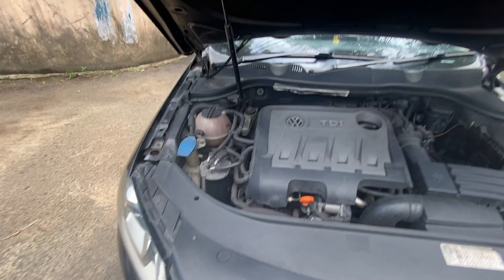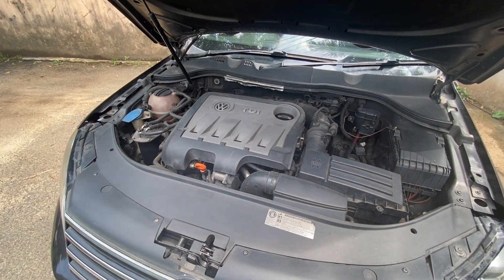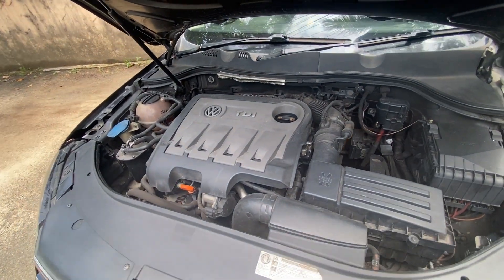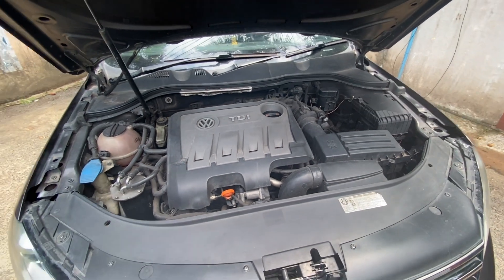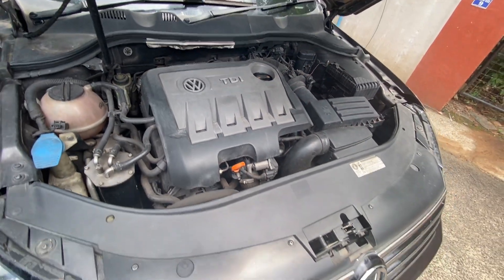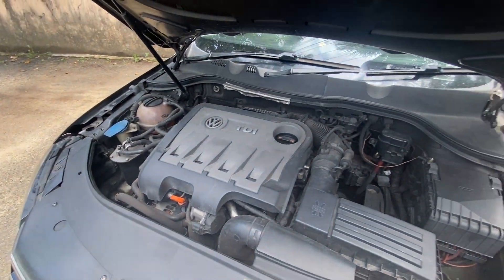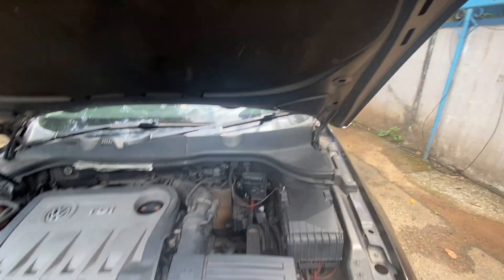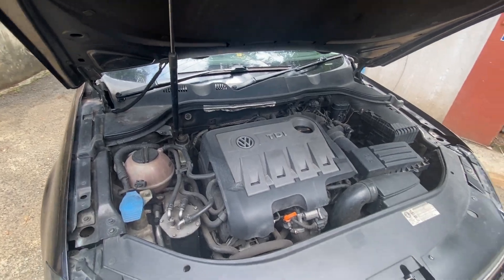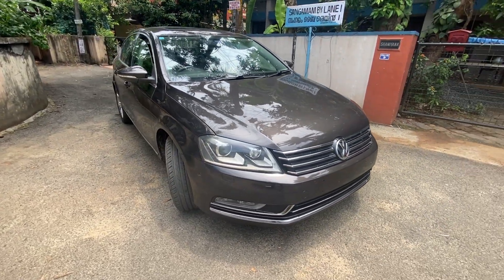Now, the Passat came with two engine options. This is the 2.0-litre common-rail diesel known as the TDI, which makes around 170 horsepower. The other variant was a 1.8 TSI turbocharged petrol engine, which was very rare — hardly anyone bought it because this diesel was way more powerful and delivered better fuel economy. Everything under the hood looks clean and neat. Typically being Volkswagen, everything is covered up with fancy plastic materials. You might notice the battery is missing because it's in the boot. We have the fuse box and the air filter. Everything looks to be in order. This car comes with a 6-speed DSG automatic transmission, and the pairing of this engine with that DSG gearbox is fantastic.